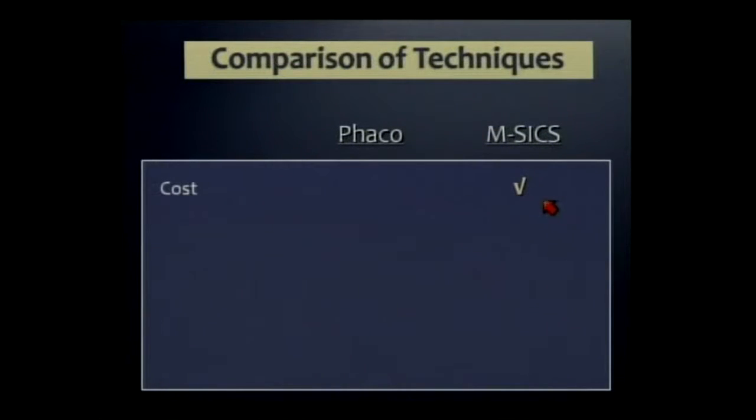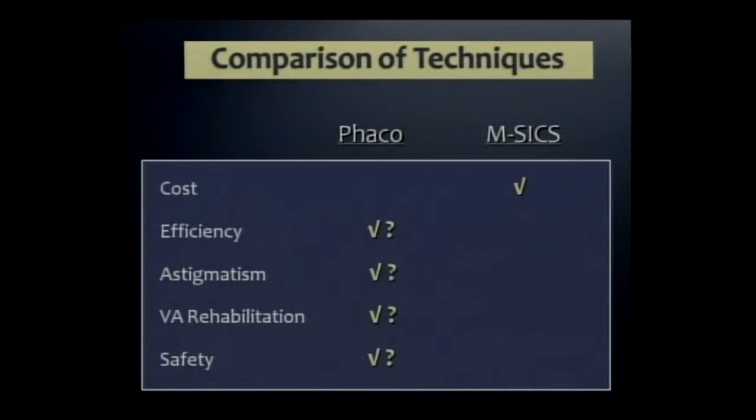No question, the manual method is better in terms of cost. But of course, in the West, we all went to phaco to improve efficiency, astigmatism control, vision rehabilitation, and safety.